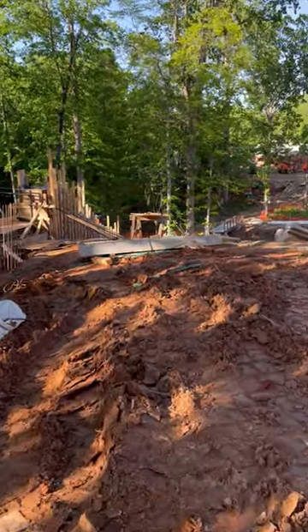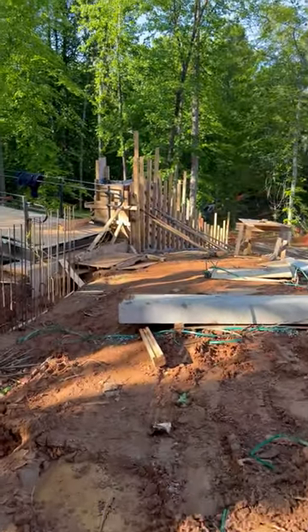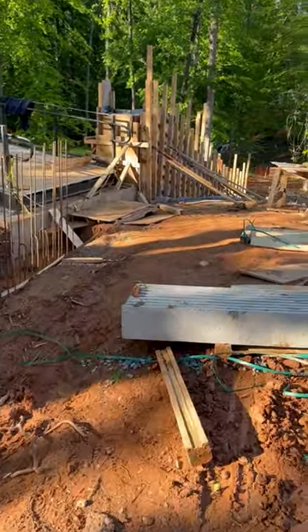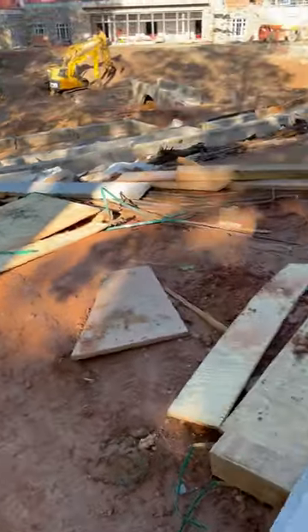I've been here since nine o'clock with Doug. Doug's up in the car now, the other guys have left already. This is what's left of the boards — there's approximately 20 boards, or one pack.